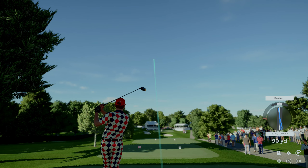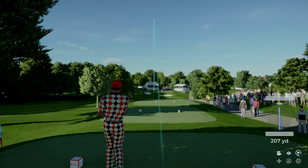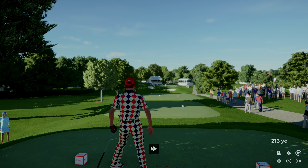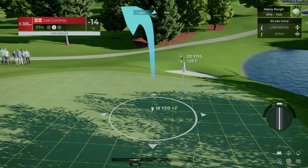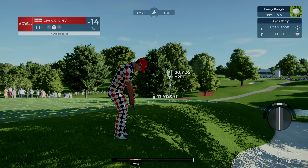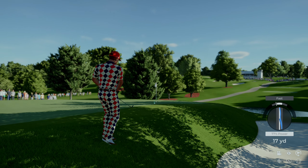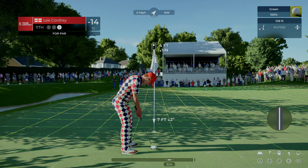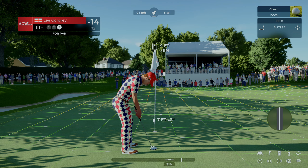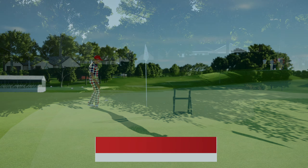Going with the five-wood. Didn't quite have the right stuff there — needed to take a little less club on that approach. How close was that to going in the hole? Great shot. This putt's about four feet from the hole. Nice to make a mid-range par putt.